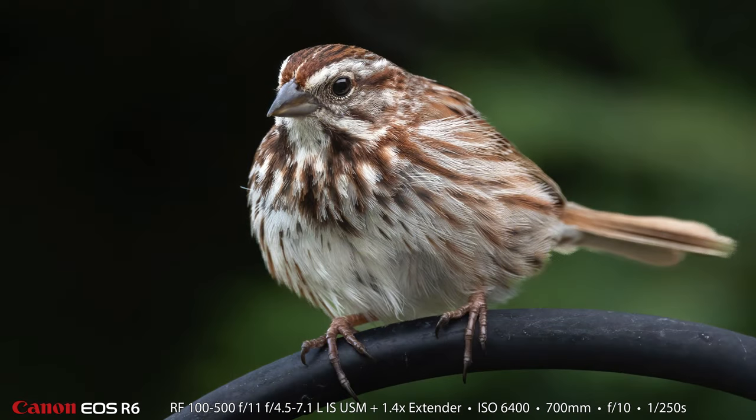And look at this — here's a little bonus picture. This is with the same gear, the 100-500 and the 1.4 extender, of a beautiful plump little song sparrow on our back porch. I took this picture around the same time so I thought I would share it with you in this video.